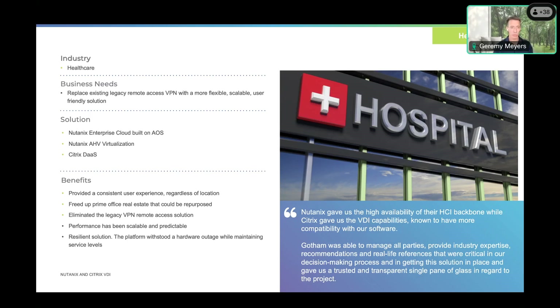We'll talk about Citrix DaaS and the Nutanix piece. Brian, from Gotham's perspective, how do you approach an opportunity or use case like this when you're organizing and architecting?